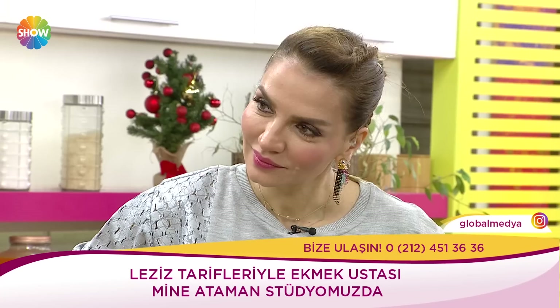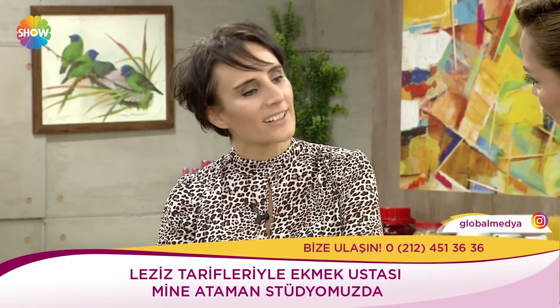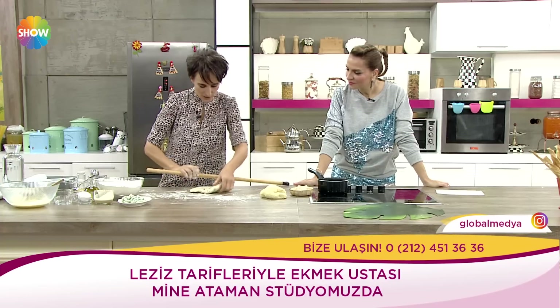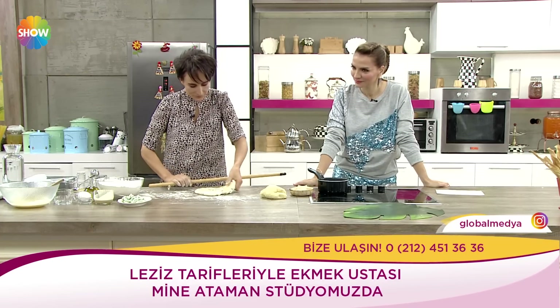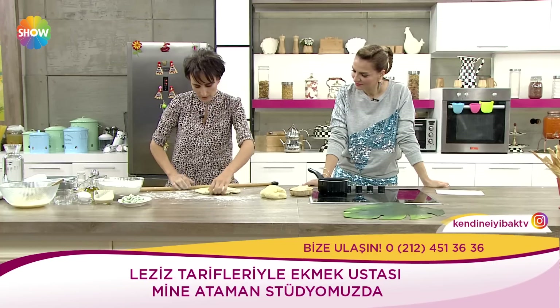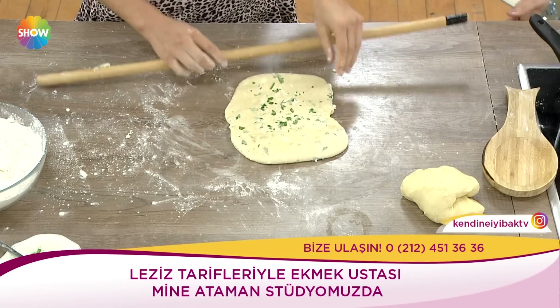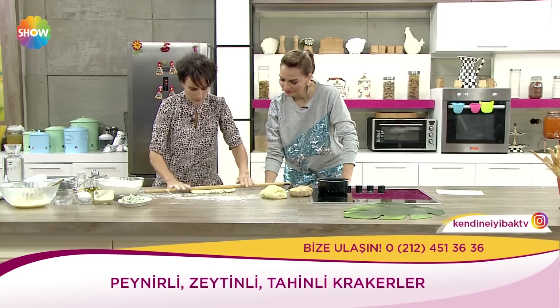Aslında bizim endüstriyel anlamda yediğimiz pek çok gofret ve bu bisküvi tarzı ürünler hep fabrikalarda bu tür hamur açma makinelerinde kat verme yöntemiyle yapılır. Yani oradaki ağızda kıtır kıtır çok katmanlar var ya, her biri ağızda başka bir lezzet sunar. Onun da formülü bu. Normalde bunlar fabrikalarda makineler aracılığıyla yapılıyor. Ben bunu yine açmaya devam ediyorum, şimdi bir bıçak lazım.